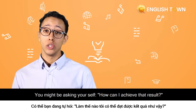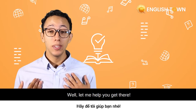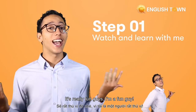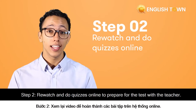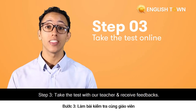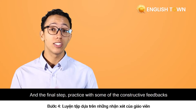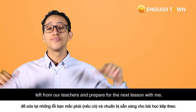You might be asking yourself, how can I achieve those results? Well, let me help you get there. Step one: watch and learn with me — it's really fun, guys. Step two: re-watch and do the quizzes online to prepare for the test with the teacher. Step three: take the test with our teachers and receive feedback. And the final step: practice with the constructive feedback from our teachers and prepare for the next lesson.